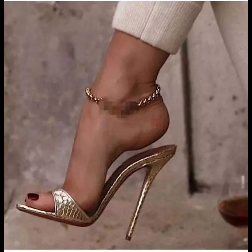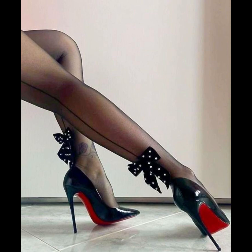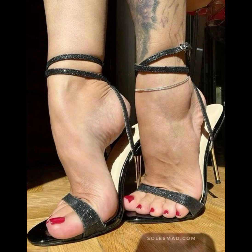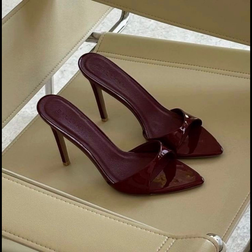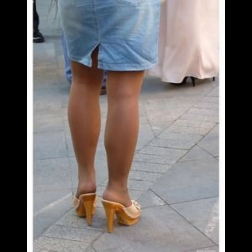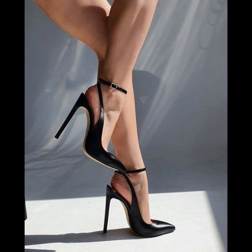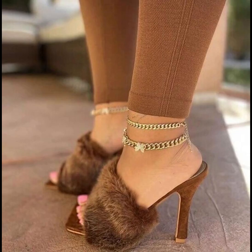High heels pumps are a timeless and iconic style of shoe that exude elegance and sophistication. Characterized by a sleek silhouette and slender heels, pumps are versatile shoes that can complete a wide range of outfits — from formal gowns to business attire. Totally made for luxury materials such as leather and satin, high heels pumps are designed to make a statement with their sleek silhouette and dramatic height. Whether you're dressing up for a special occasion or simply want to add a touch of glamour to your everyday look, high heels pumps are a classic choice that never goes out of style.